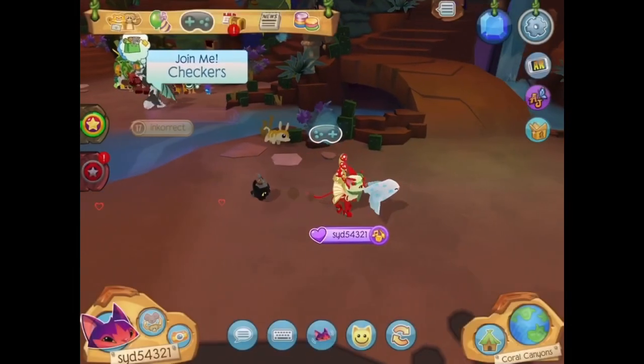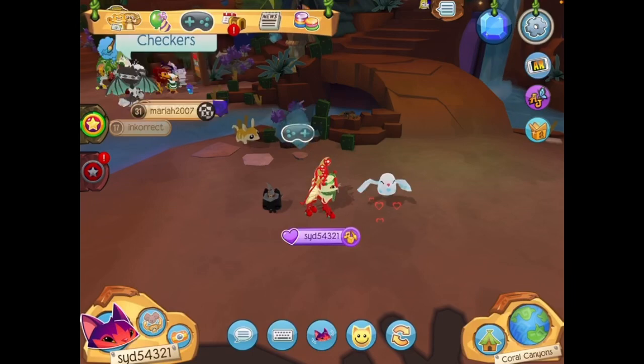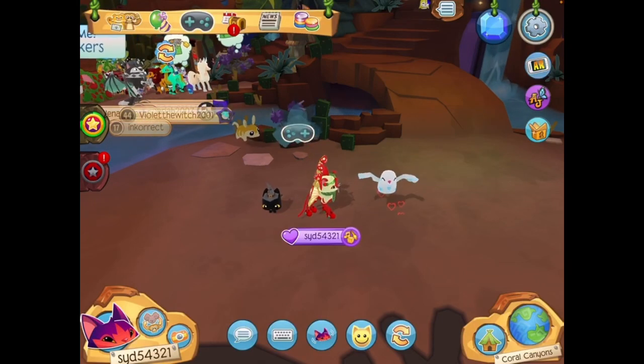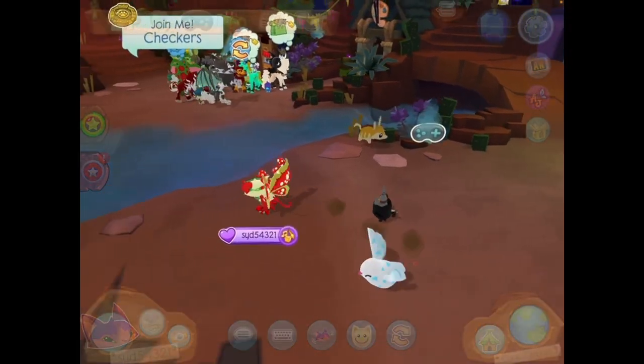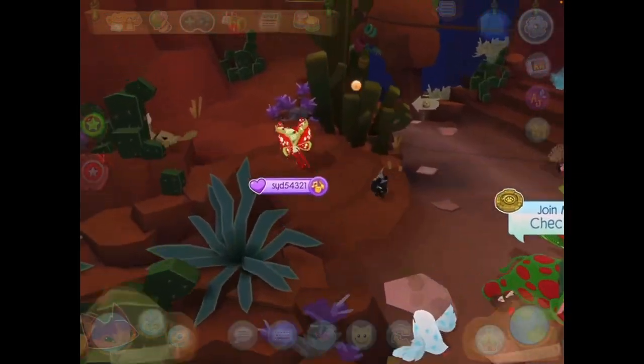Hey everybody, it's Sid here, welcome back to another Animal Jam video. Today we are going to be looking at the March 2024 update. I am once again recording on my iPad since I am having issues with my laptop.